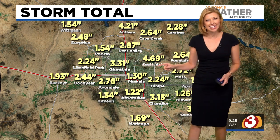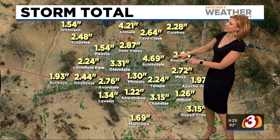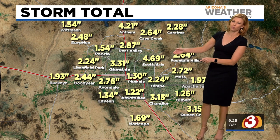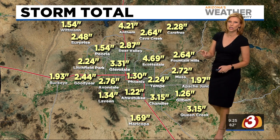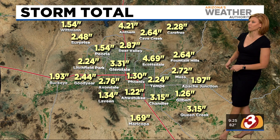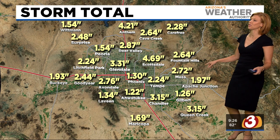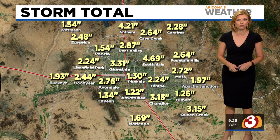That's right out by Westgate. Phoenix Sky Harbor got 1.3 inches, but Scottsdale — particularly South Scottsdale — more than four and a half inches of rain. That is incredible. Other parts of the East Valley saw just over an inch in Gilbert, but more than three inches in Chandler. Mesa and Tempe all picked up more than two inches of rain, and Anthem picked up more than four inches since about last Wednesday or Thursday.